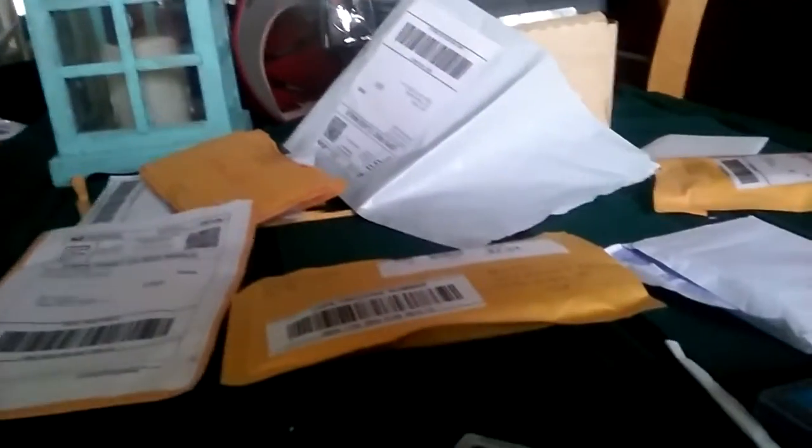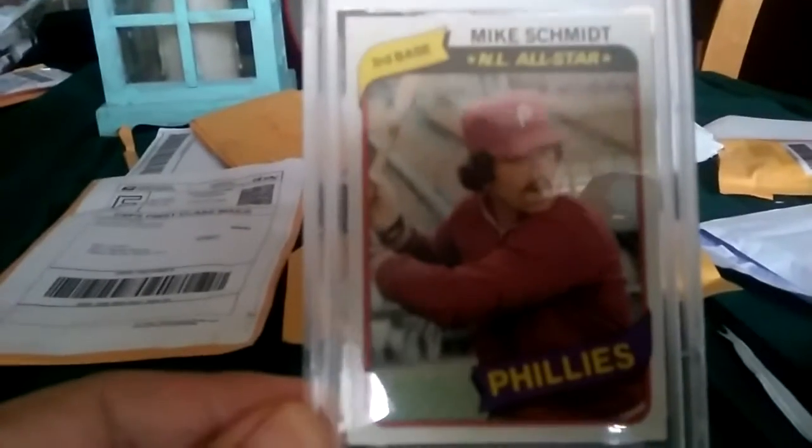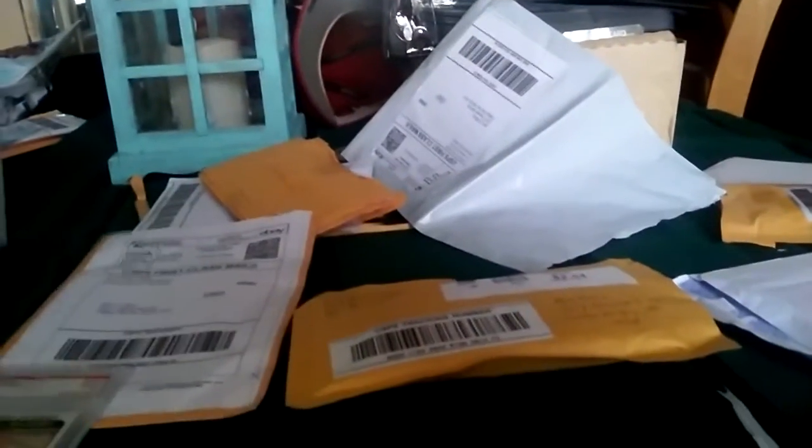First is my all-time favorite player — a 1980 Topps PSA 9 Mike Schmidt. Mint condition. Here's the front, here's the back. Nice shaped card. It's from my Schmidt collection. My goal is to collect every Schmidt card graded from his rookie year in '73 to his last year in '89. I have '73, now I have up to '80, so next up will be '81 and so on.